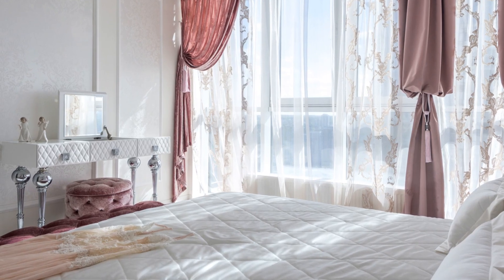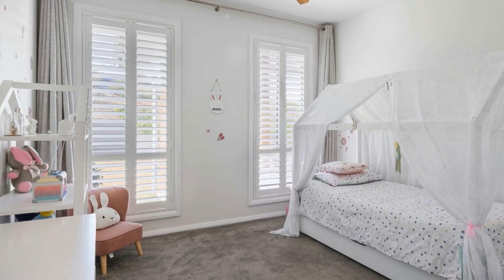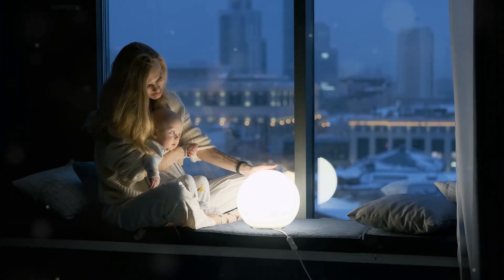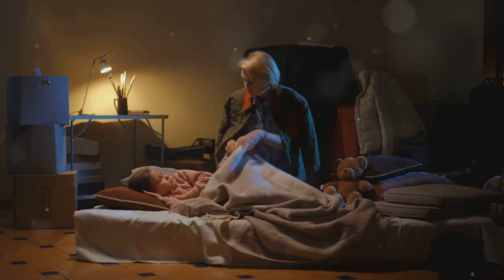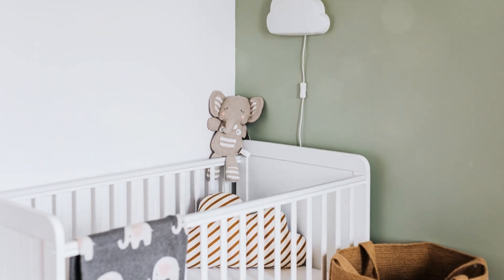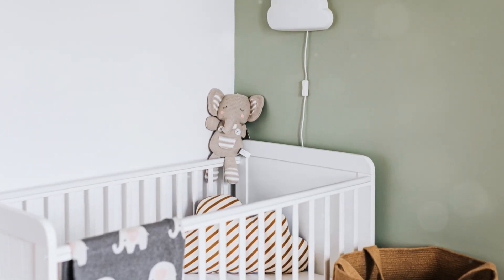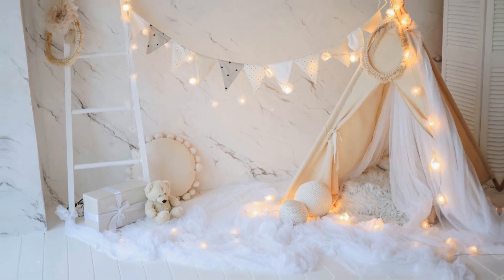Don't forget about natural light. Use light, airy curtains that let in sunshine during the day, and for nap times, add blackout shades behind them. Night lights are another must-have — they provide just enough light for those late-night check-ins without fully waking your little one. We've used everything from cute animal-shaped night lights to star projectors. The right lighting can turn a simple nursery into a dreamy wonderland for your baby.